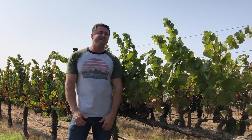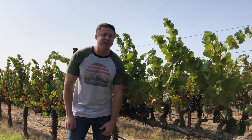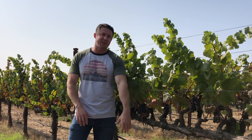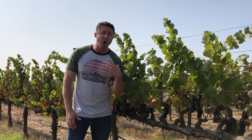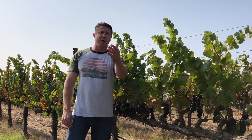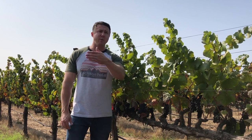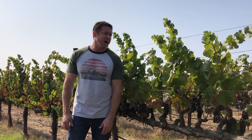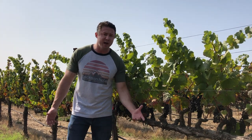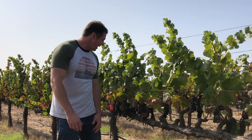Hey guys, I'm here in a vineyard in the southern part of Napa Valley — actually the furthest south district in Napa Valley where we grow most of our Pinot Noir. It's called Los Carneros. I just pulled over off the side of the road off of Highway 12, the road that leads you to Sonoma.